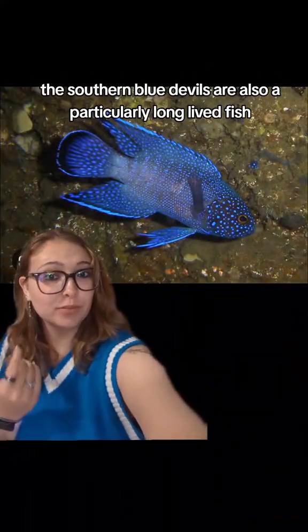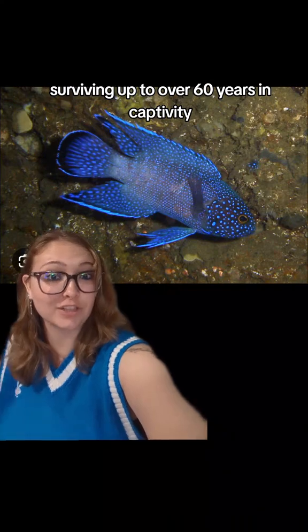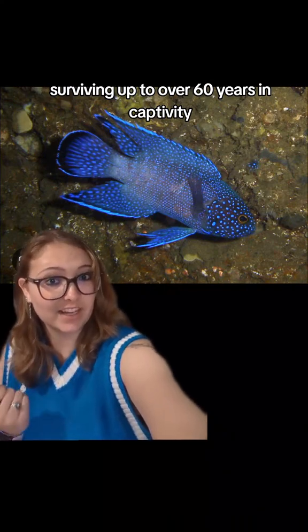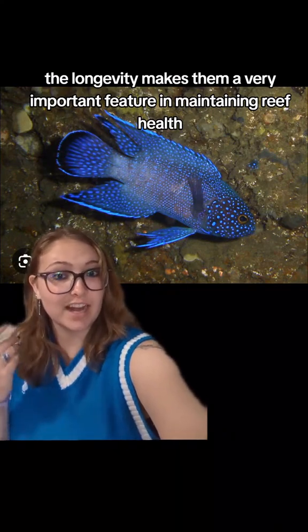Anyways, the southern blue devils are also a particularly long-lived fish, surviving up to over 60 years in captivity. The longevity makes them a very important feature in maintaining reef health.